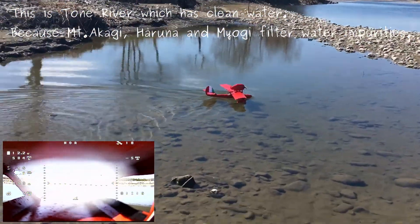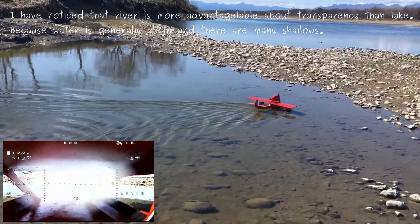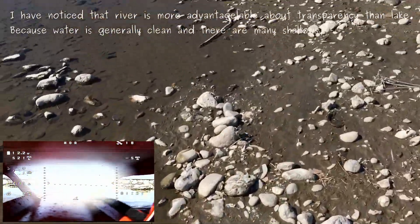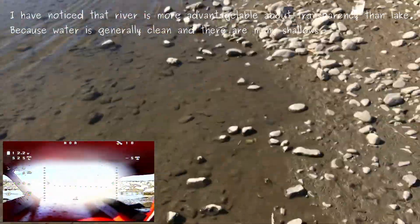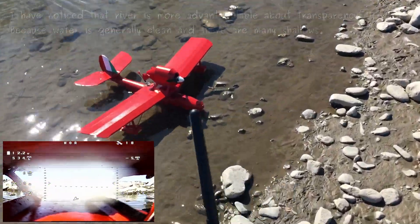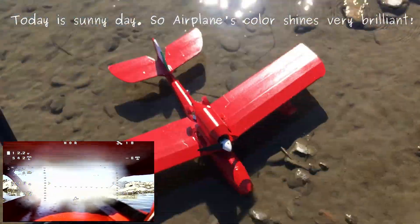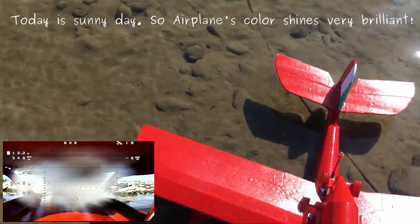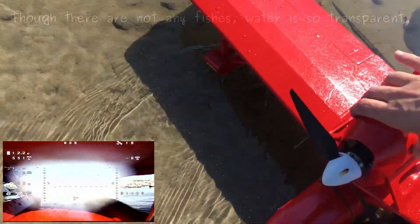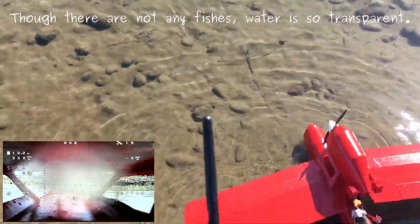I have noticed that the river is more advantageable about transparency than a lake because weather is generally clean and there are many challenges. Today is a sunny day, so the airplane's color shines very brilliantly. Though there are not any places, water is so transparent.